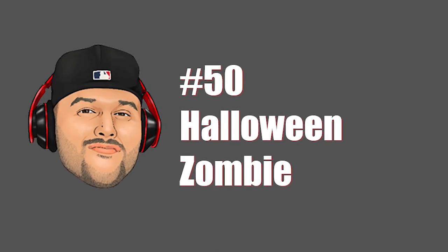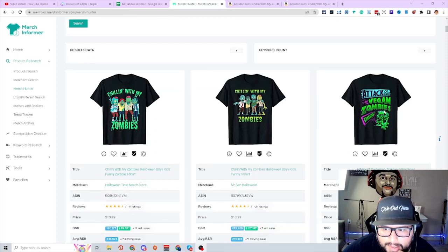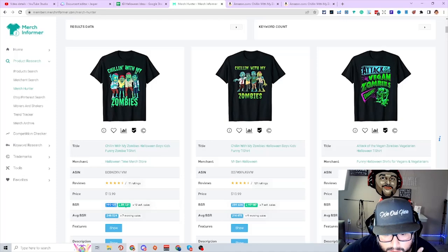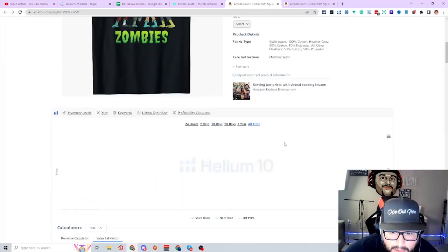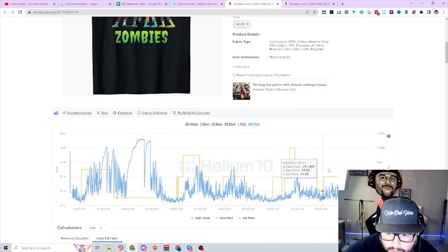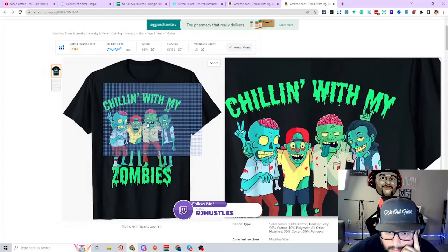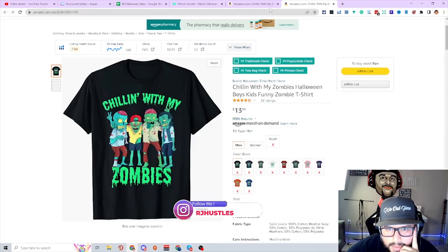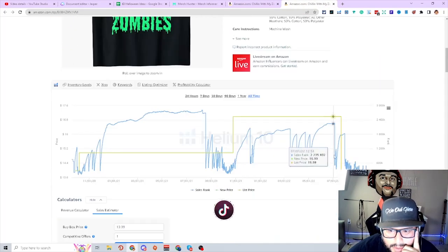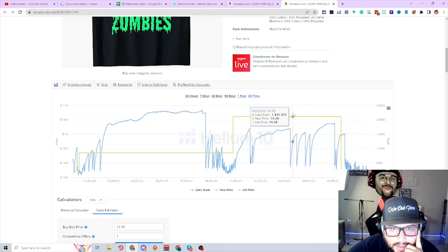Next niche is Halloween zombies. 'Chilling with my zombies,' 'attack of the vegan zombies.' BSRs are starting to crank as we get closer to Halloween. Four zombies with their arms around each other — one's missing a leg. Looking at the all-time BSR, this is what we want. There's a lot of competition but you have to think: how are you going to stand out? The only thing they did was create different-looking zombies — another design. Priced at $13.99 to rank, then push it up closer to Halloween. A consistent top seller in the niche.